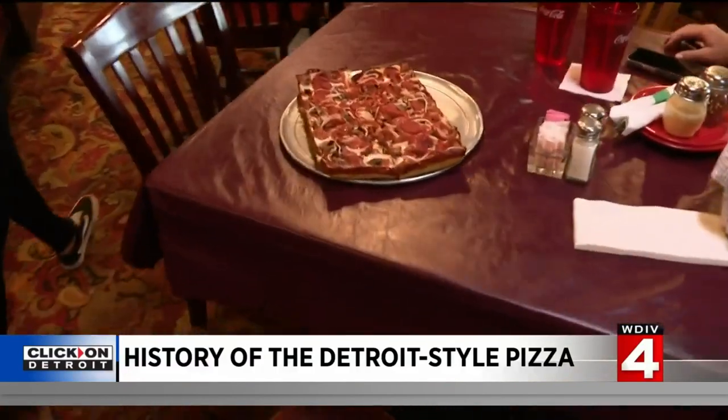The birthplace is here. The different players all had a part to play, but I always like to call this the original because when I started to this day, the processes, the methods, the recipes — we never departed. But Gus Guerra did. He bought the Cloverleaf bar in 1953 and his recipe has been a staple there ever since.